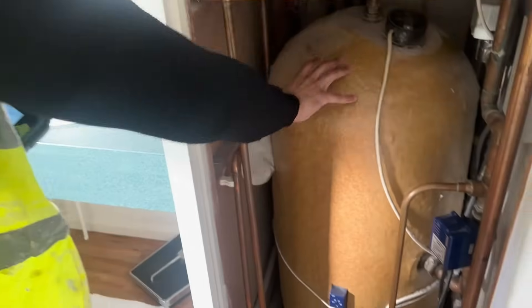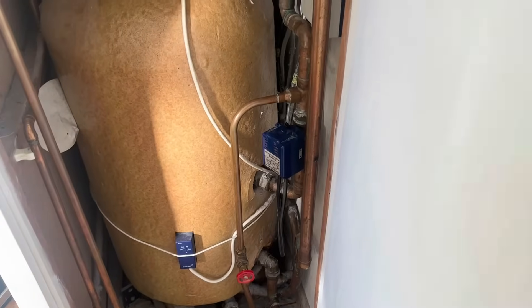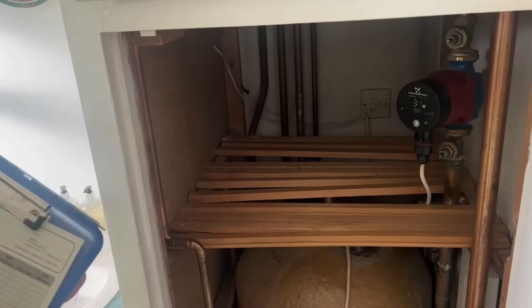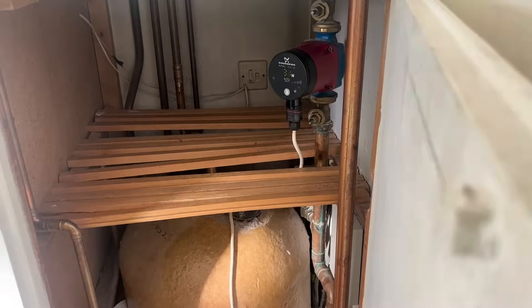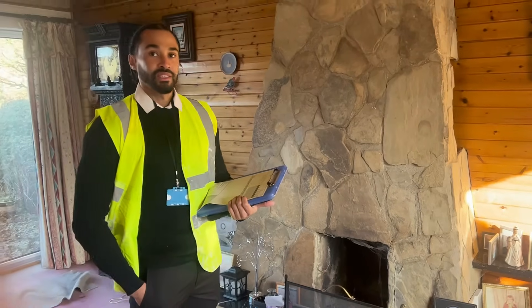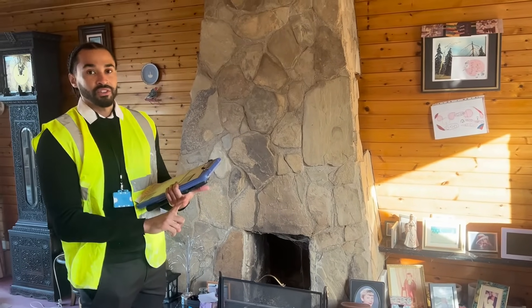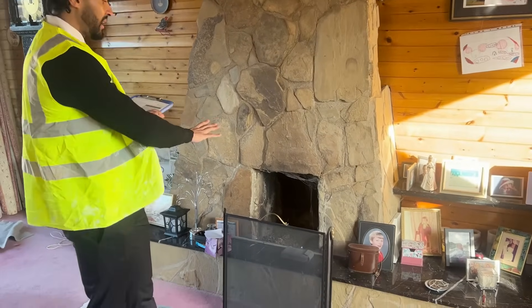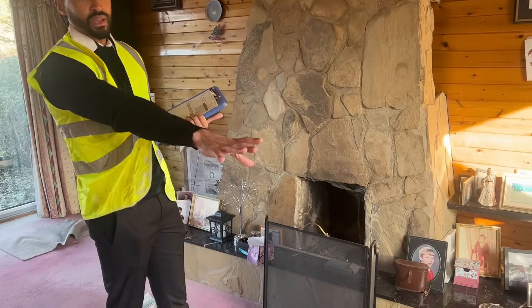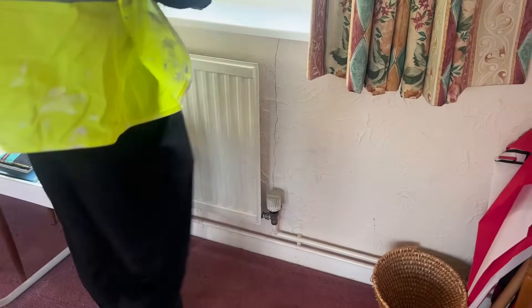Now we're upstairs with the cylinder. This one's got factory foam fitted insulation on it and it's also got a jacket on it, so I'm going to make a quick note of that and take a picture for auditing purposes. We'll also take information on the type of pump the cylinder has. Now I've got all the heating system information, I'm going to pop round room by room taking information on the lighting, heating, and glazing in each room. This property has got an open chimney and is heated by radiators.